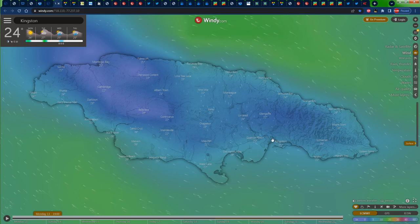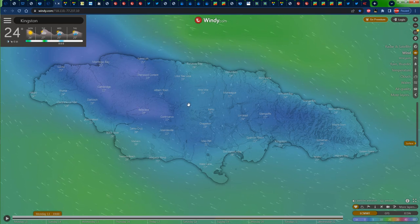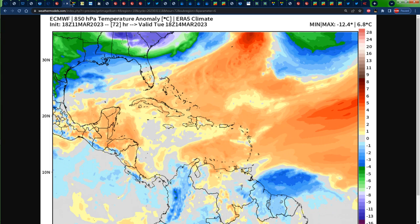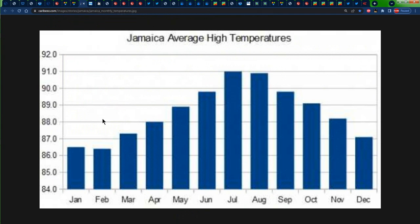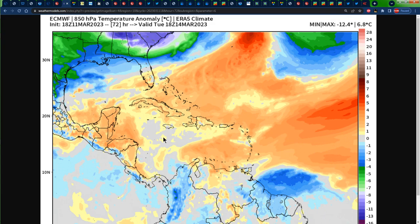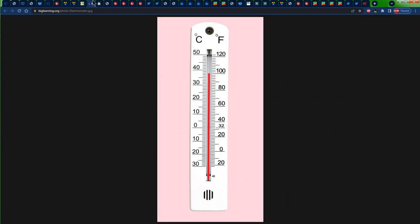Looking at the temperatures right now, we can see 25 degrees Celsius in Kingston and 25 degrees Celsius in Montego Bay. You can pause this video to see what the temperatures are like in your specific area, keeping in mind that these temperatures should be getting lower as the night progresses. Looking at the temperature forecast for tomorrow, Jamaica is embedded in some yellows for 18Z on Tuesday — that's 1 p.m. on Tuesday — representing 1 to 2 degrees Celsius above average temperatures. Average temperatures for March are up to 87 degrees Fahrenheit, which is about 30 to 32 degrees Celsius, so we should be receiving anywhere in the low 30s — about 30 to 33 degrees Celsius at most across the island.